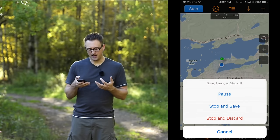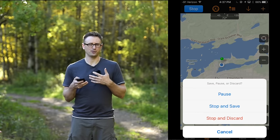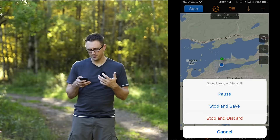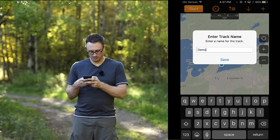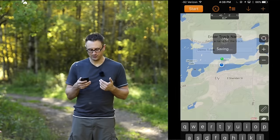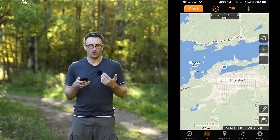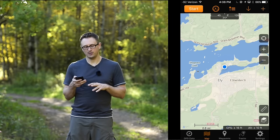This is the number one thing I do with this app — simply record where I am. When you're done, you can hit stop and get options to pause if you want to save battery life, or perhaps you don't want to record the time you're driving from one location to another. Then stop and save — I'll just call this demo track here. I've just saved this data, or I could have discarded it.